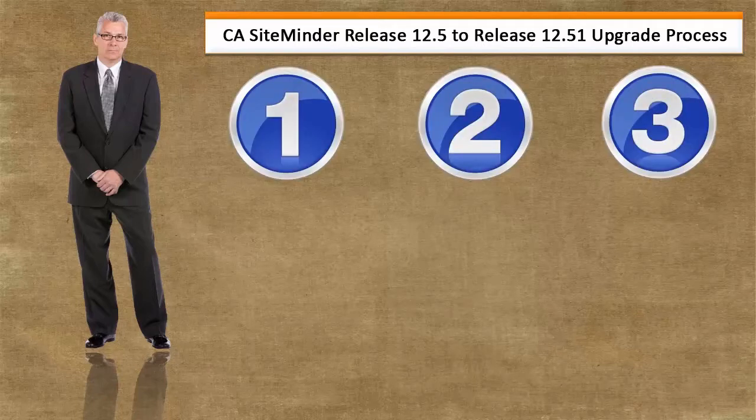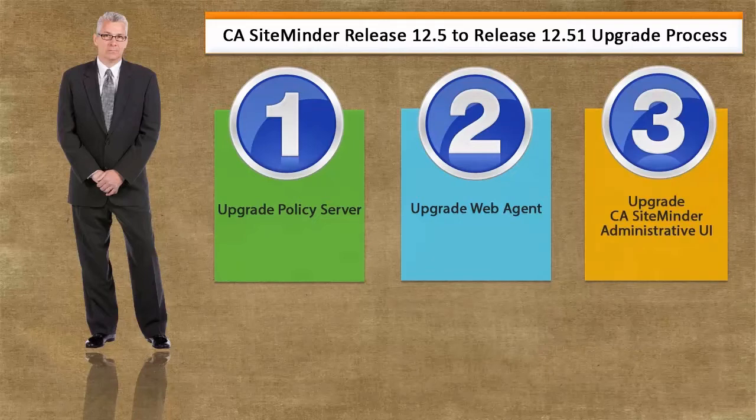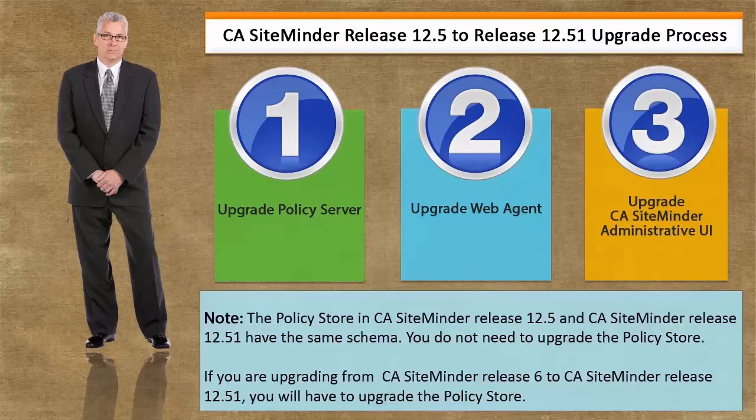There are three steps in the upgrade process. First, you will upgrade the policy server. Then, you will upgrade the web agent, and finally, you will upgrade the CA SiteMinder administrative UI. Please note the policy store in CA SiteMinder release 12.5 and CA SiteMinder release 12.51 have the same schema, so you do not need to upgrade the policy store. If you are upgrading from CA SiteMinder release 6 to release 12.51, you will have to upgrade the policy store.